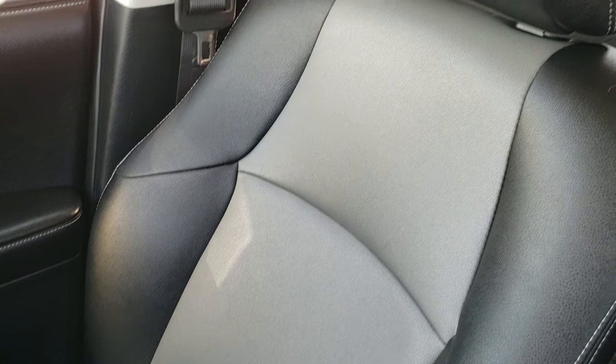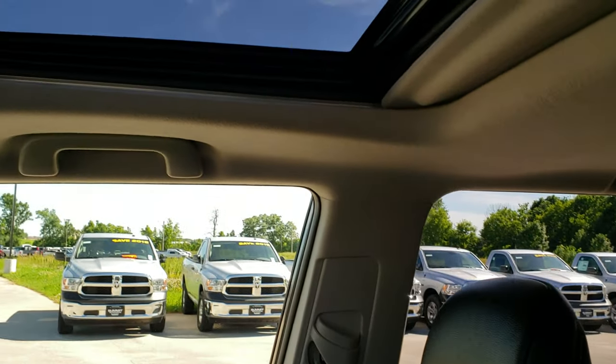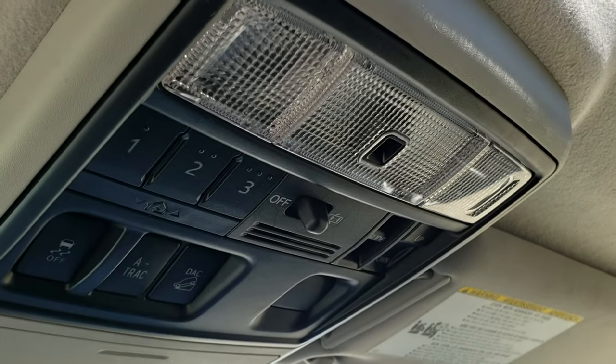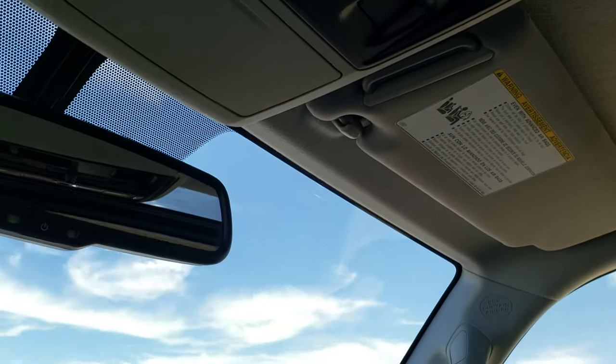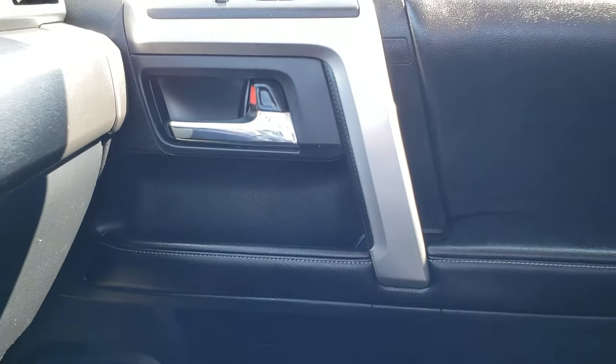The passenger seat is very clean as well — no rips or tears. This vehicle has never been smoked in and smells very clean inside. It does have a power sunroof. Homelink buttons and map lights are up here. You get your stability control, traction, and downhill assist control. We'll take a quick look at the back seats and then check out under the hood.